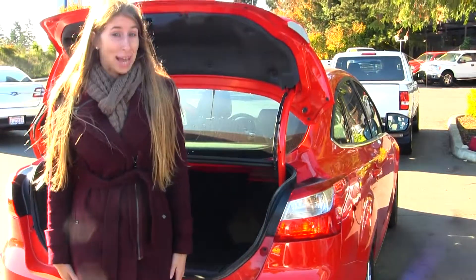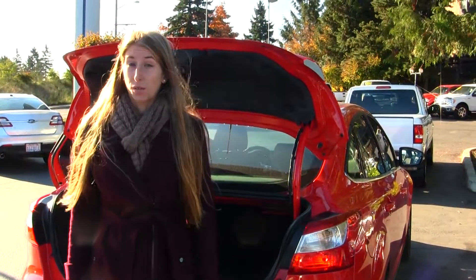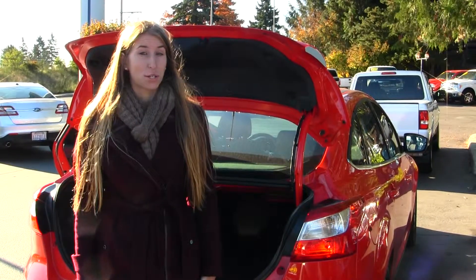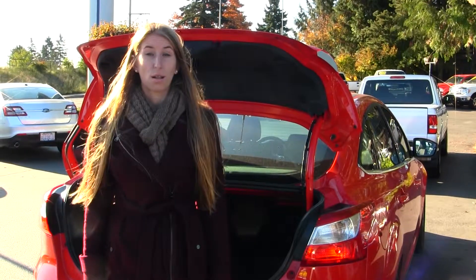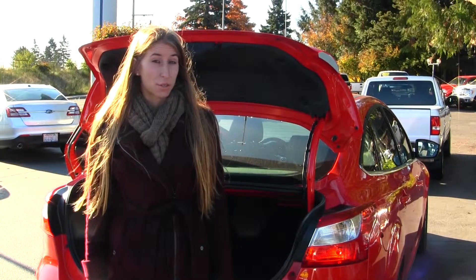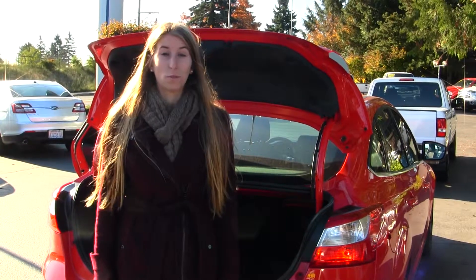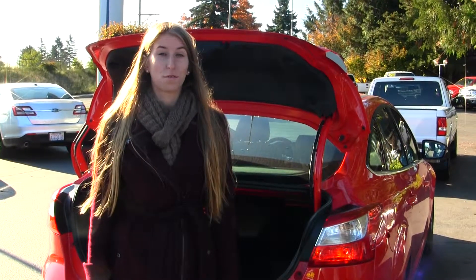All of our inventory at Titus Road goes through an extensive service and safety inspection. They are beautifully detailed so you can purchase with confidence. Give us a call today and set up a test drive with one of our professional sales representatives at 253-475-4150. Thank you for clicking on our virtual tour.